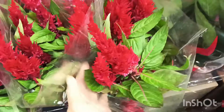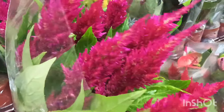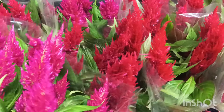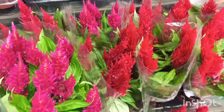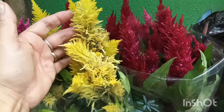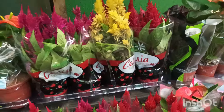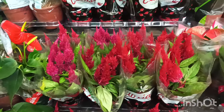Tem nessa corzinha vermelha, essa aqui tá mais pra rosa pink — olha a diferença. Colocando pertinho pra vocês conseguirem ver a diferença. Olha o colorido, gente. E também tem amarela. Essa planta é de sol pleno, gente — gosta de muito sol, sol de rachar.